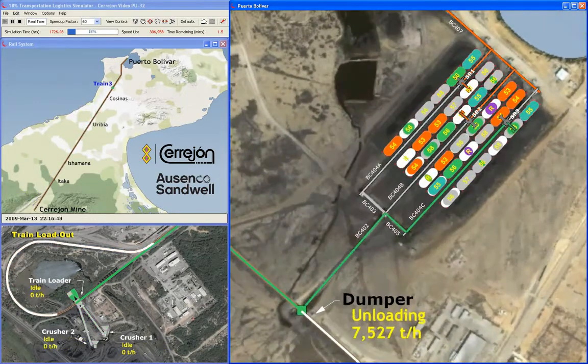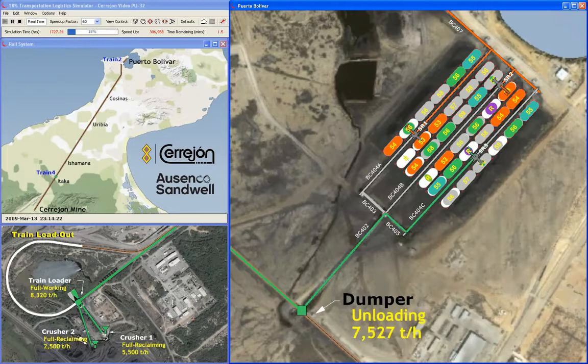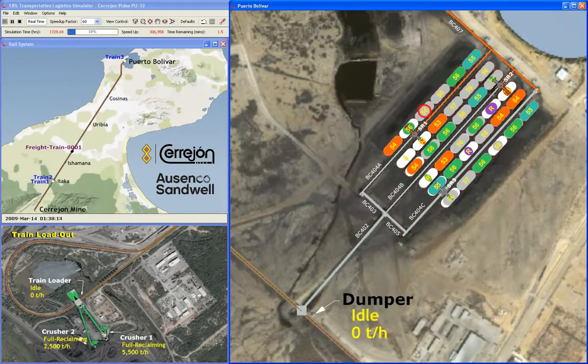The stockyard operates on a cargo assembly mode. Piles are allocated to incoming ships before they arrive at the port, and the ship number assigned to each pile is displayed on top of the pile.